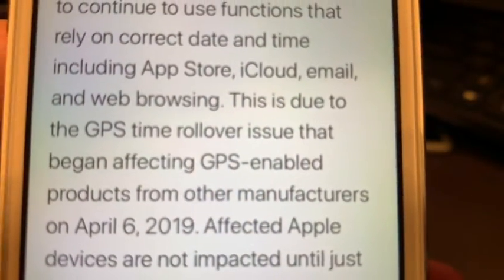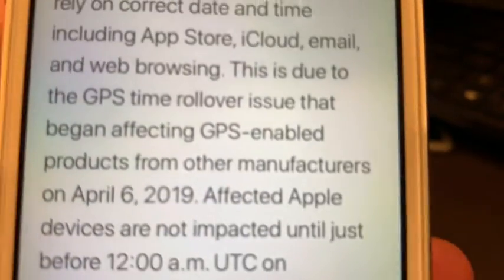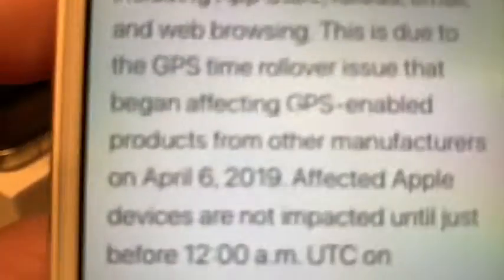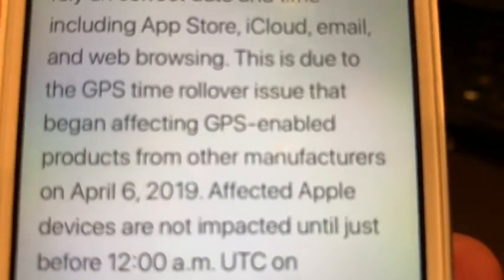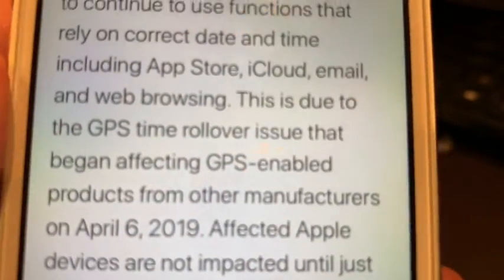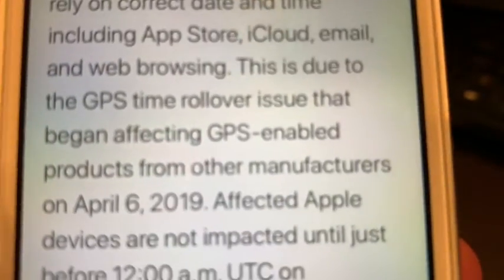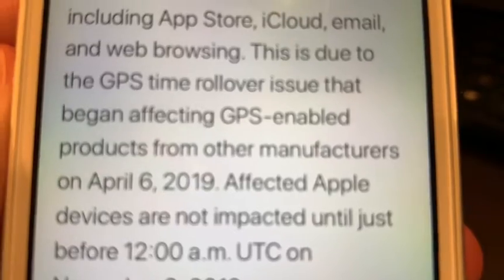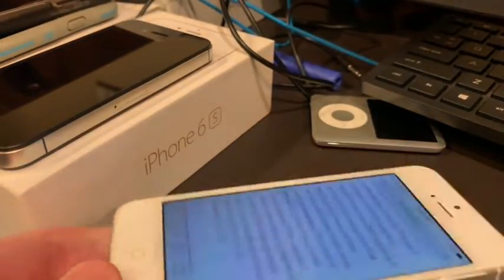You're not going to be able to browse the web once this happens on November 3rd. Imagine if an older person has an iPhone 5 or 5C running an older iOS version because they just don't update it. They go to turn on their phone one day and all of a sudden nothing's working. They go to look it up, but they can't even do that because the web browser doesn't work. Congrats, Apple.